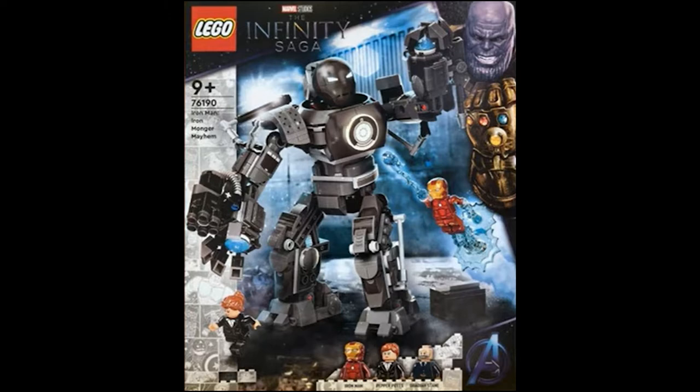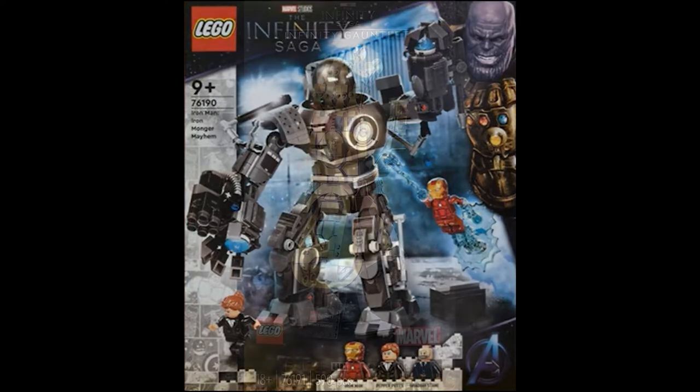The Iron Man Ironmonger Mayhem comes with Iron Man, Pepper Potts, and Obadiah Stane. Obadiah Stane kind of looks like Thanos, who's on the box art, but the mech looks really good with lots of Technic pieces. We get a lot of new minifigures since all of these are exclusive. This set is going to retail for $40, which I think is a fair price, but I'll probably wait for it to go on sale.